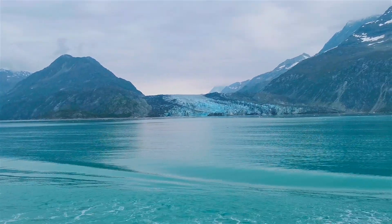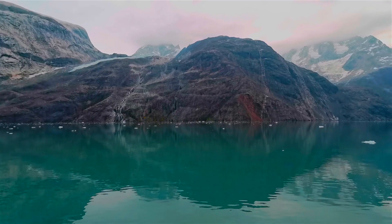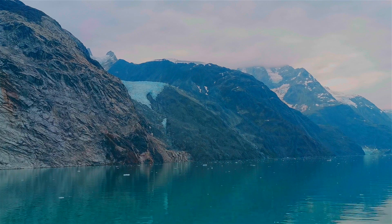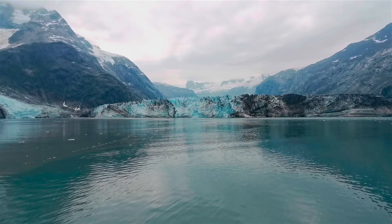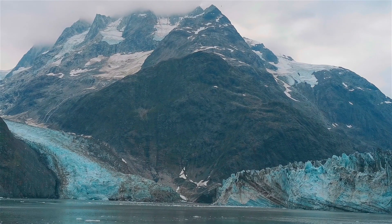Our first day on the SS Legacy was rerouted to Glacier Bay as it was the best weather of the trip. We travelled through Johns Hopkins Inlet where several other glaciers led the way to the massive 12-mile-long Johns Hopkins Glacier. That's where we managed to get up close and personal with nature's beauty.